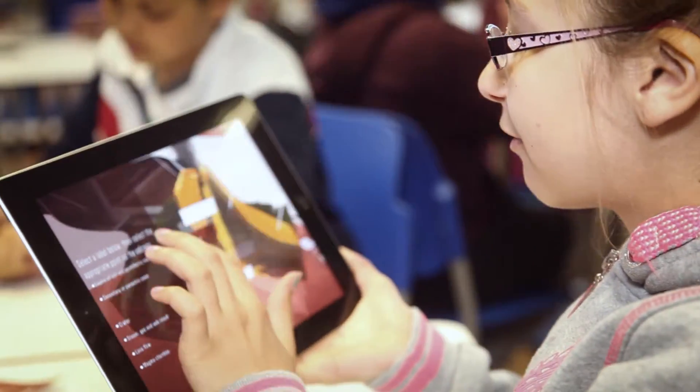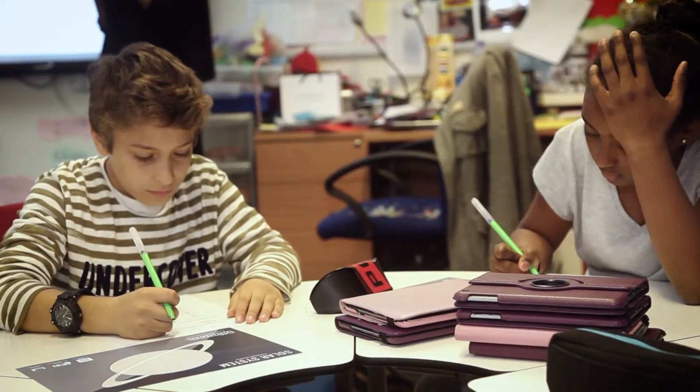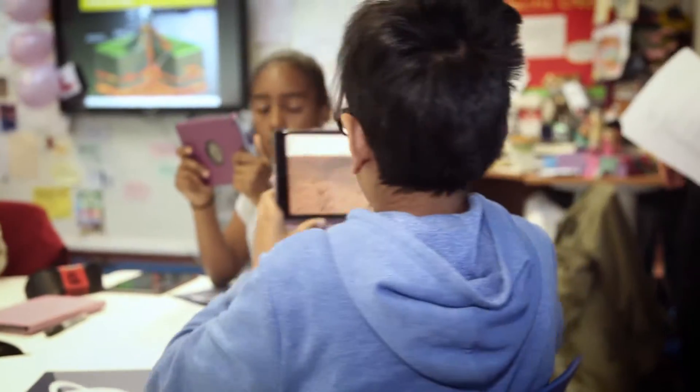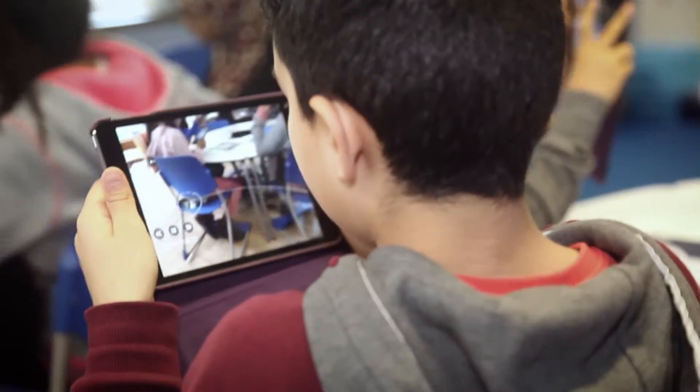I thought Blippa was a great app to use for learning because I really do like using technology in my classroom. Normally we're just writing out stuff but when we use technology it's just much easier to realise how things work, like maths and English.